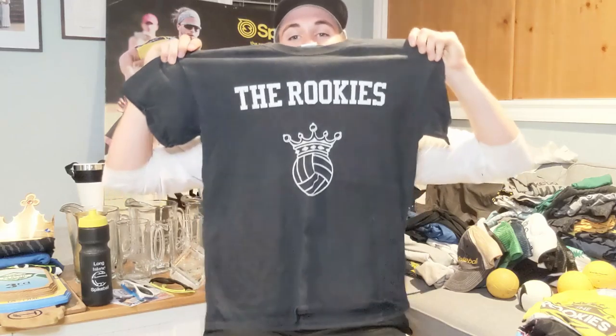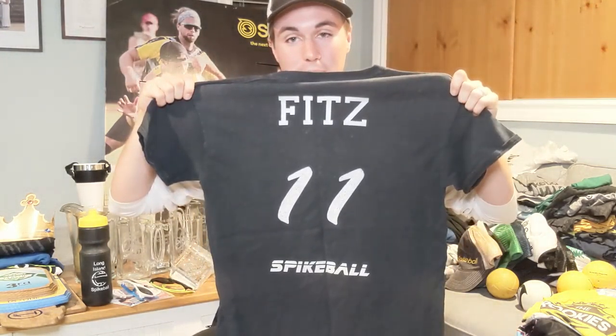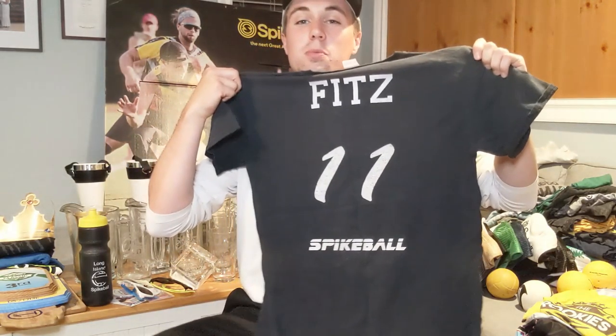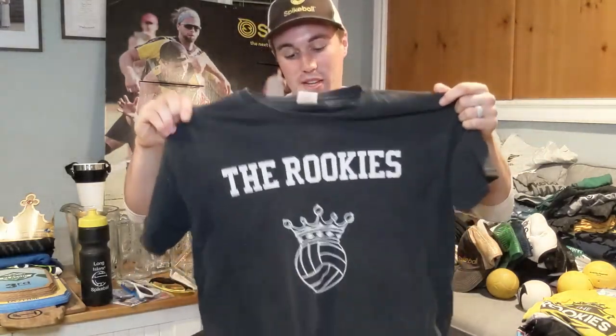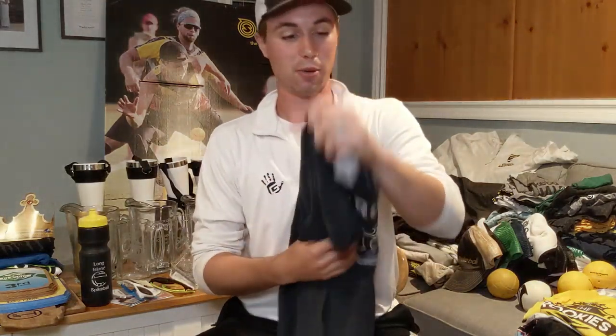First thing we're going to go through are the jerseys through the years. The first jersey I ever had would be the Rookies. This is a classic. The Rookies were me and Tyler Chizik from Chizik Showalter. Got the back right here — Fits 11 with Spike Ball. That's probably illegal at this point to put Spike Ball on a jersey like that. Thinking about coming out with another set of these; they would be pretty sweet.